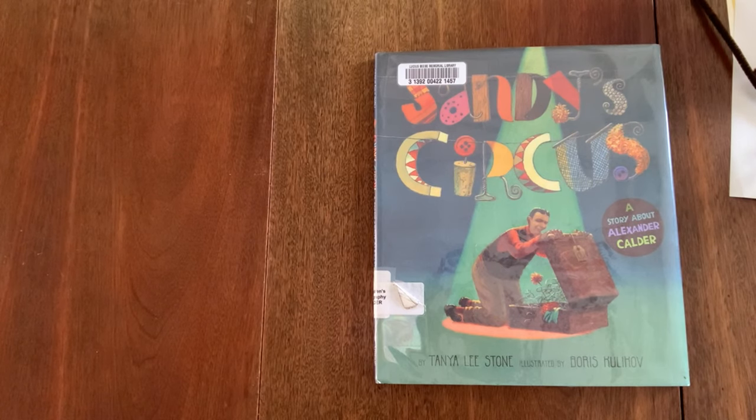I think we'll look at our book first and then find out some more about him. Today's book is called Sandy's Circus, a story about Alexander Calder. It's written by Tanya Leastone and illustrated by Boris Kulikov, and it is published by Viking.